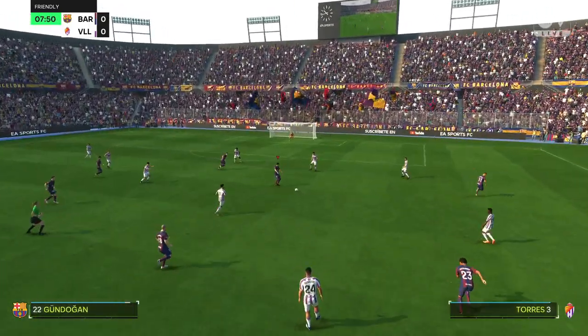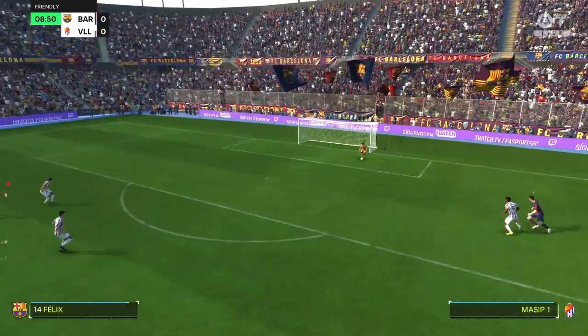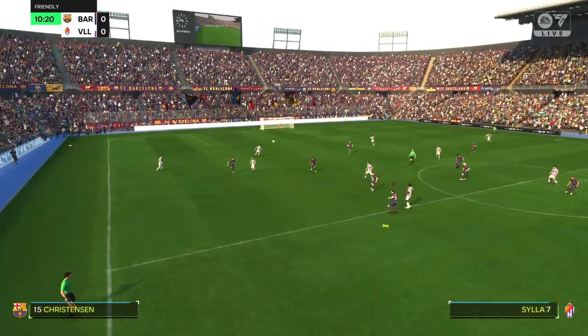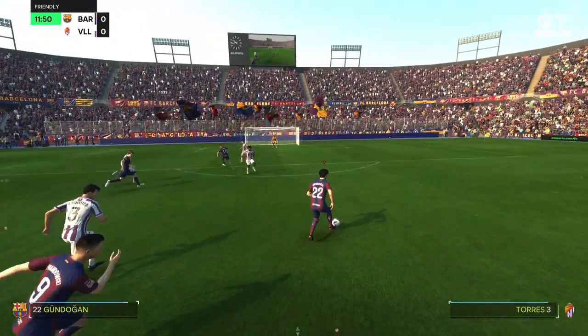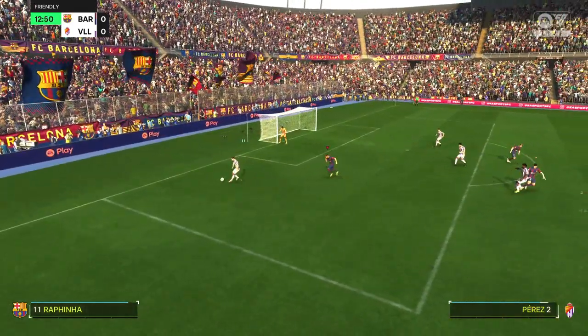Barca recovering possession well. This is the Barcelona team sheet: Marc-André ter Stegen is in goal; Jules Koundé starts with João Cancelo as fullbacks; Ilkay Gündoğan plays alongside Frenkie de Jong in central midfield — and leading the line, oh, that's not properly away.